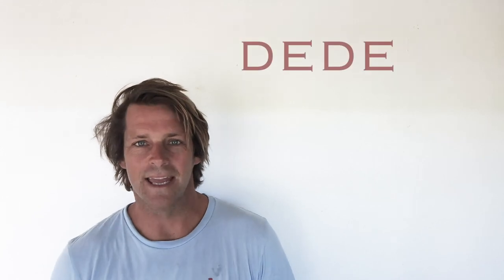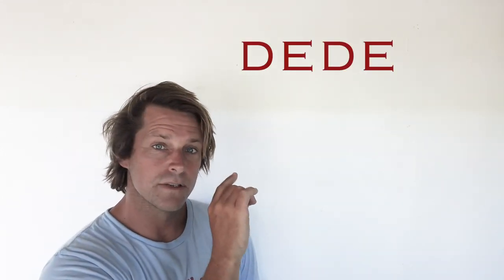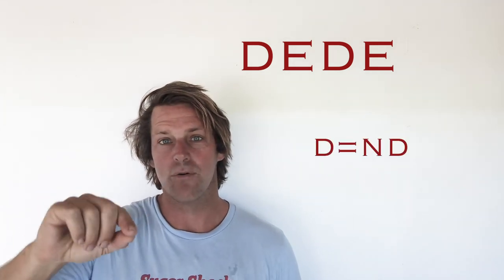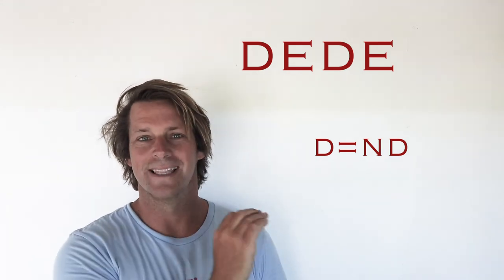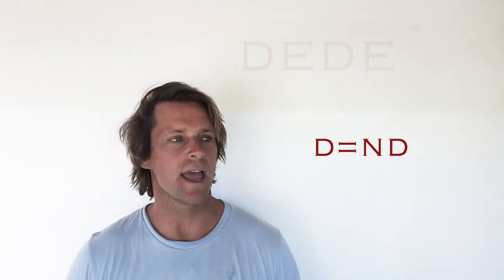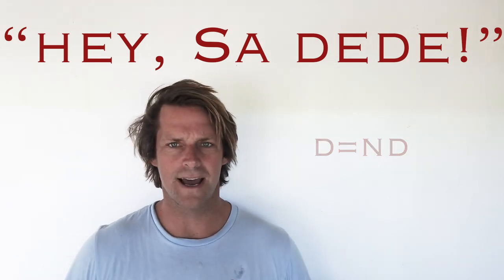Moving on, we've got the letter D. The Fijian word is 'dende.' Everyone say dende. Special character, the letter D — it's got an unwritten N before it. This word is spelled D-E-D-E, but we put that N before the second D, so it's dende. That Fijian word means a long time. You might hear Fijians say 'sundende,' which literally means it's been a long time.